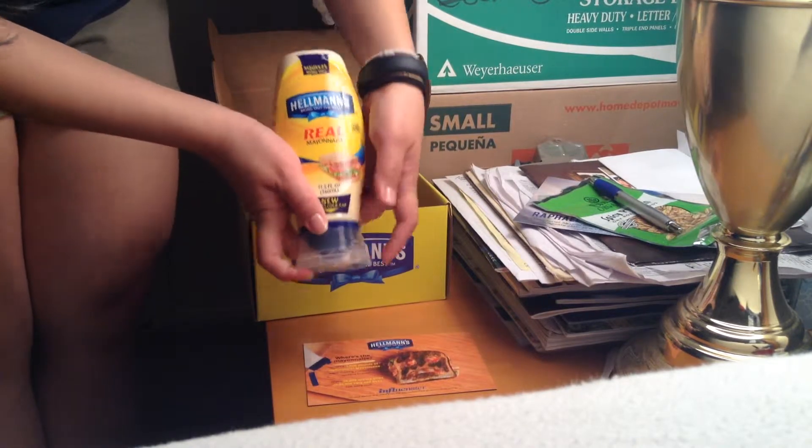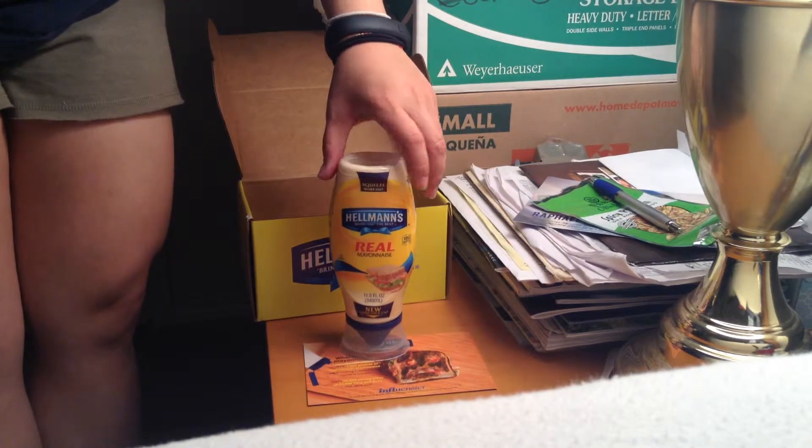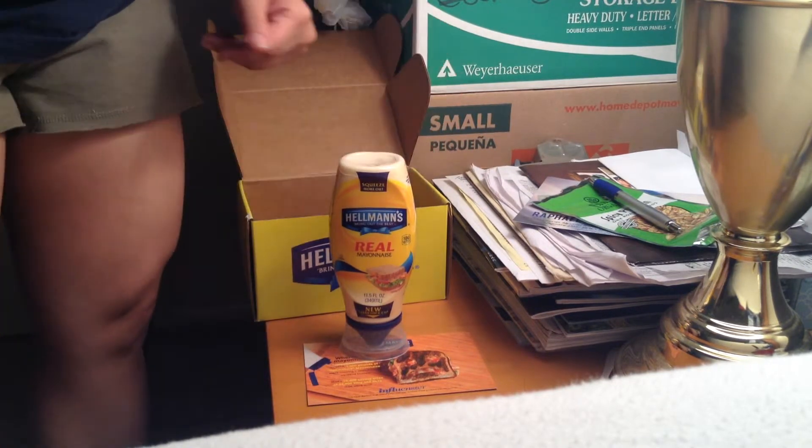Thank you Hellman's, thank you Influenster for the complimentary bottle. I will do a review this month. That's it. Thank you.